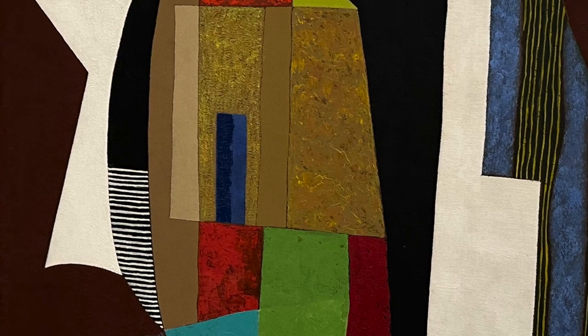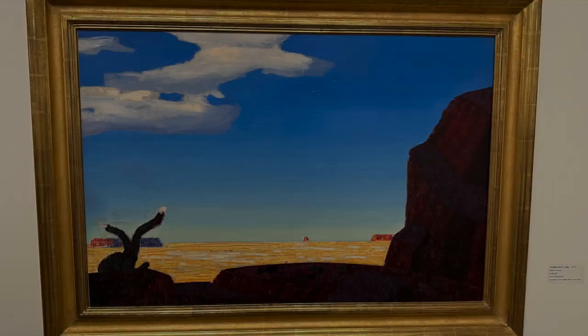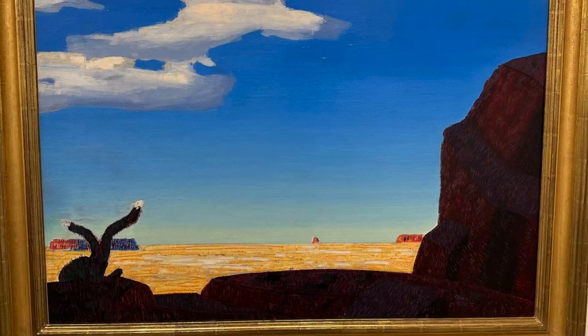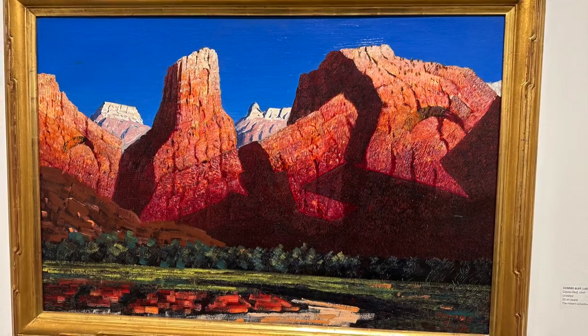This oil on Masonite work was painted by John McLaughlin in 1948. These next two desert scenes were also oil on Masonite, painted by Conrad Buff.